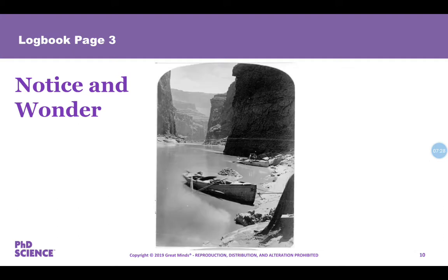We're going to look at the next photograph. This photograph is Marble Canyon. Take 60 seconds to record what you notice and what you wonder about this photograph from Marble Canyon.